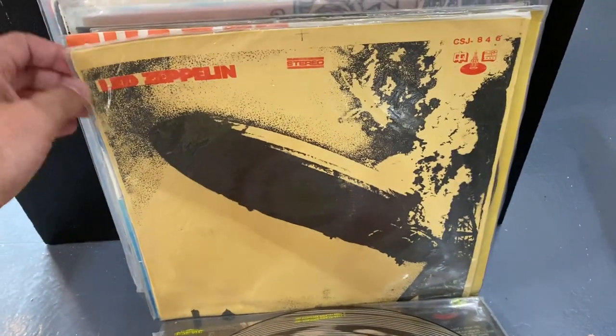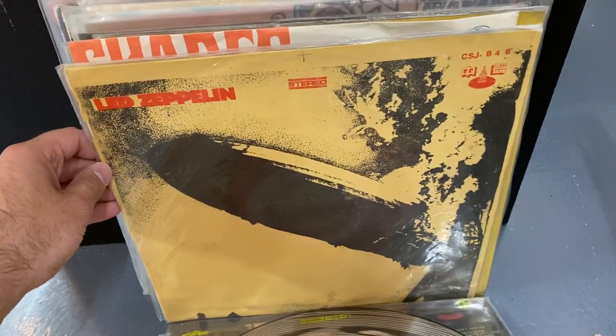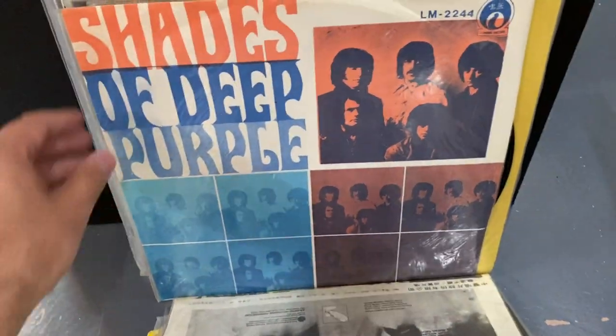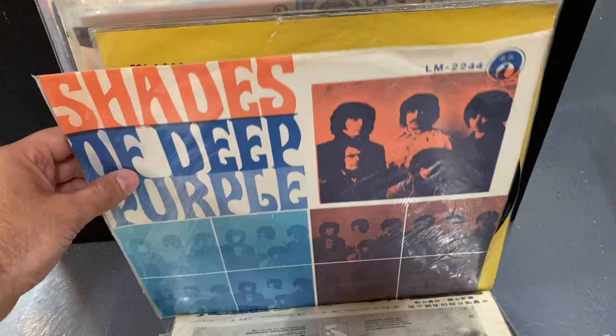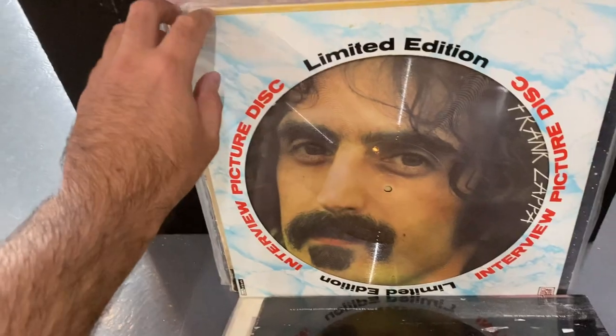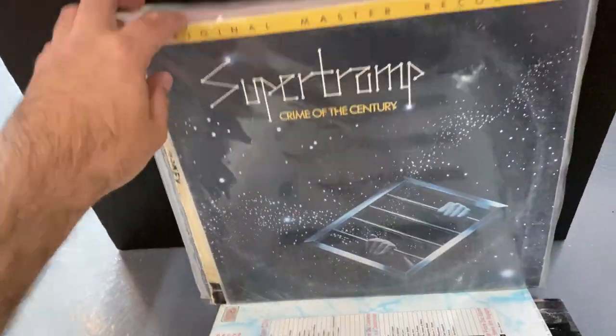These are some cool — I don't know if they're Taiwanese or Singaporean bootlegs. They have Zeppelin 1 and they're super clean. They probably don't sound great, but I'm sure collectors are into this. Some Deep Purple, they have one for Harvest. This is a sealed copy of Indelibly Stamped by Supertramp — I can't show the cover because it's offensive. Another Zappa picture disc. And we have some MoFis — some early MoFis in here.